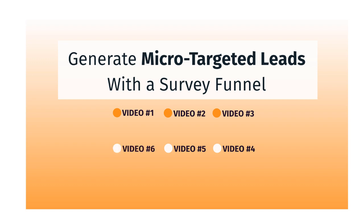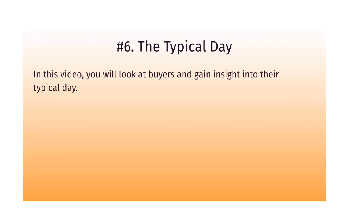Welcome back. This is video number six. We're going to talk about the typical day. In this video, you will look at the buyers that we previously looked at and gain insights into their typical day.